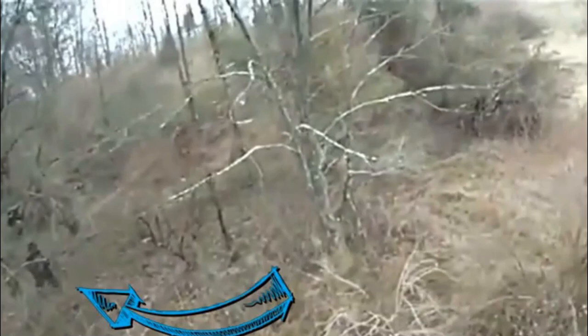Now experts from Bigfoot AI have given the footage a high-definition makeover, wowing Sasquatch fans around the world. The polished footage emerged just weeks after FBI documents confirmed it was once called in to probe whether or not the legendary creature was actually real.